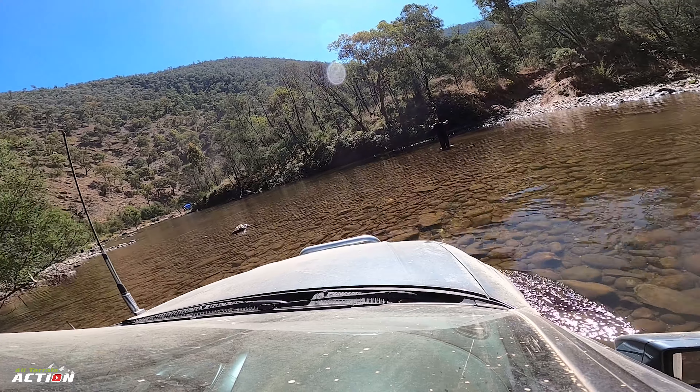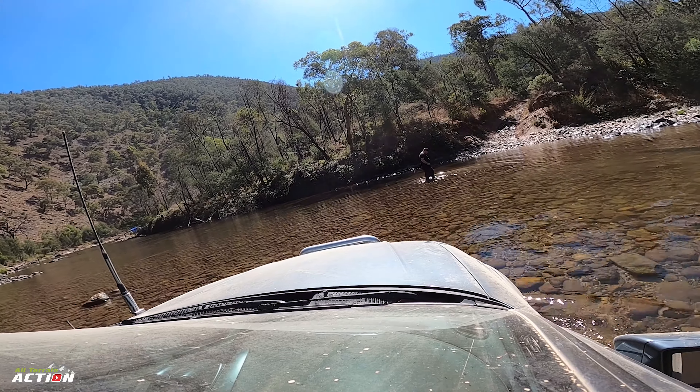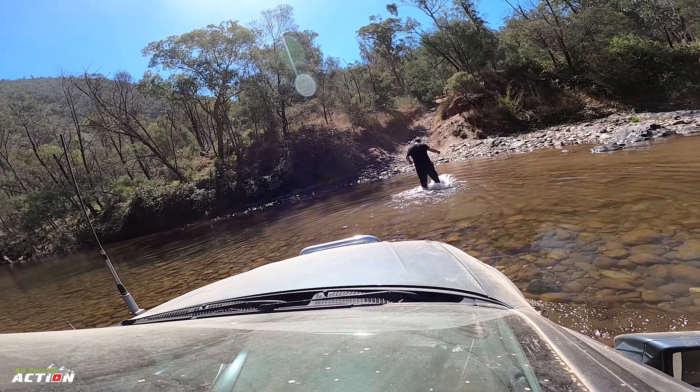Here we are crossing the McAllister River. We were very fortunate that the river was very low on this day. You need to take caution if travelling through here, as this river can sometimes get quite high and you'll probably need a snorkel to cross.